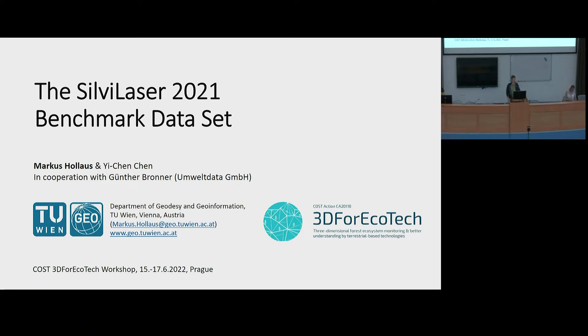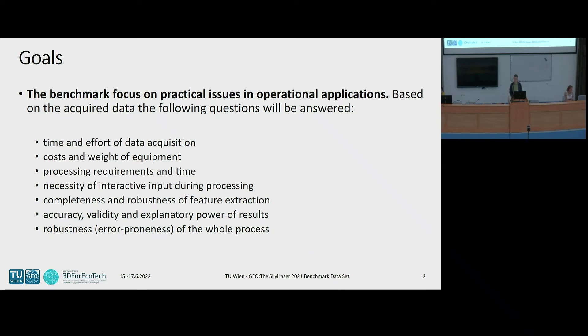I will present the Silver Laser 2020 benchmark dataset. This dataset was acquired in cooperation with a company called Umweltdata. The person there helped us to make this benchmark happen. The goal of this benchmark was to focus on practical issues in operational forest applications, because foresters often ask which equipment they should use for acquiring data, how much it costs, and how difficult it is to operate the system in the field.